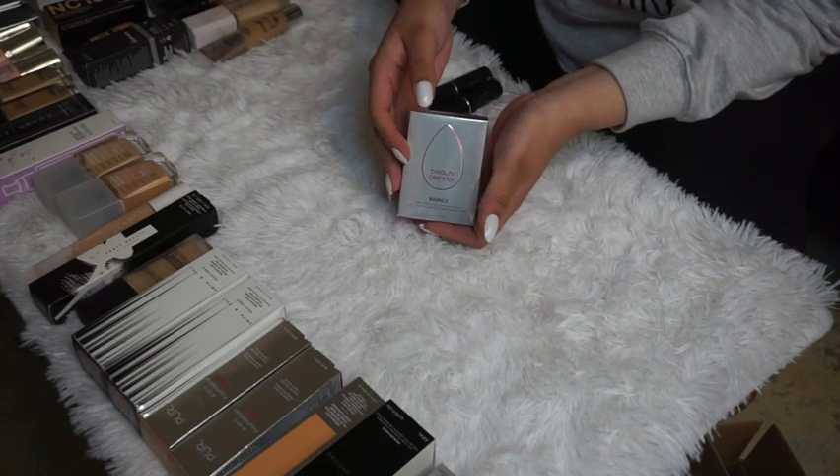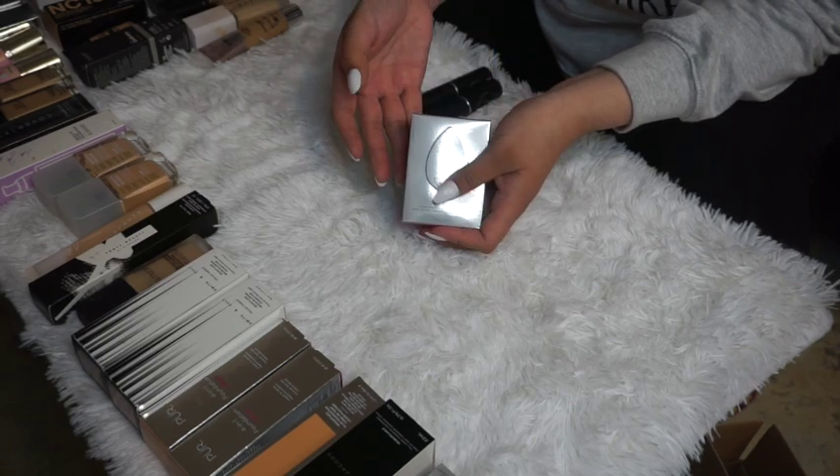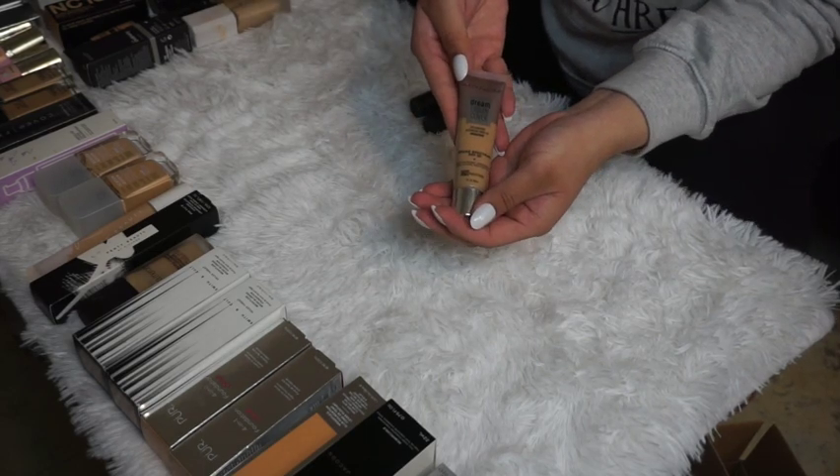The Beautyblender Bounce Foundation in shade 2.4 Blend — I bought this back in around October 2020 but haven't been able to test it out yet, so I'm going to keep it.